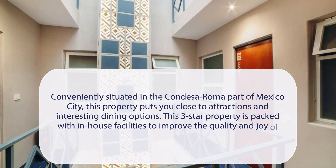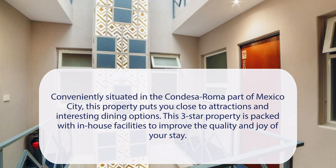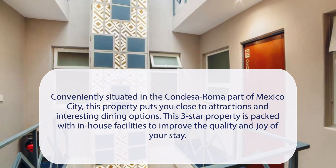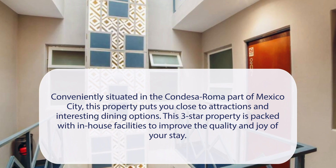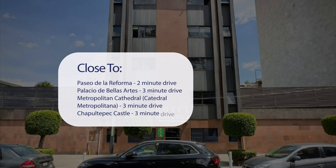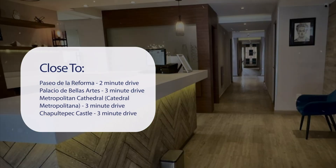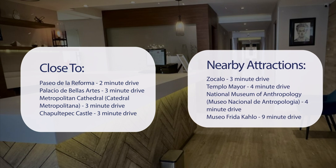At Hotel Menarca, conveniently situated in the Condesa-Roma part of Mexico City, this property puts you close to attractions and interesting dining options. This three-star property is packed with in-house facilities to improve the quality and joy of your stay. It has a pretty good location — close to Paseo de La Reforma (2-minute drive), Palacio de Bellas Artes (3-minute drive), Metropolitan Cathedral (3-minute drive), and Chapultepec Castle (3-minute drive).